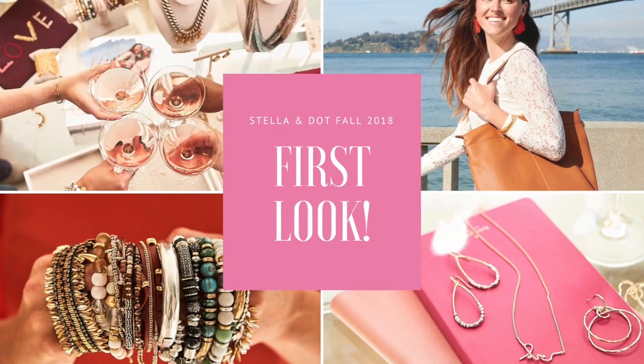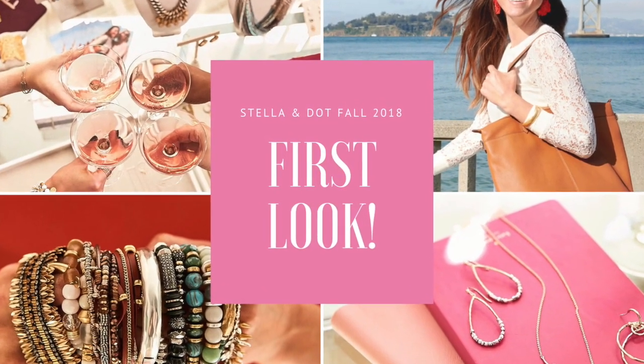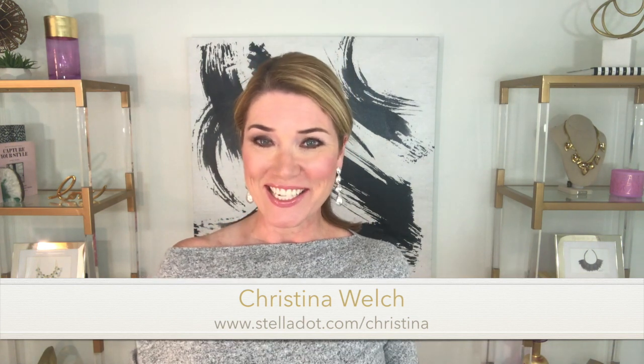I'm giving you the first look at the Stella & Dot Fall Lookbook. Hey everyone, it's Christina Welch here, your Stella & Dot stylist, and I am so excited because this week marks the debut of our newest collection — and dare I say, best ever collection. I feel like I say that every season, but we just are hitting it out of the ballpark.